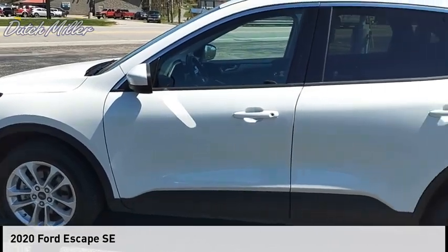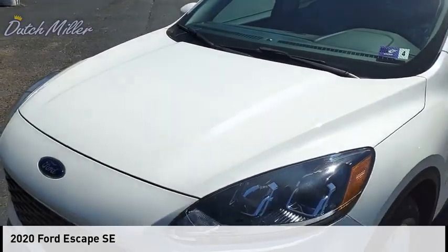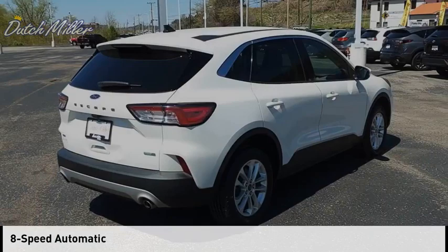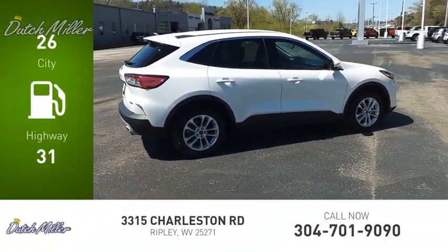Looking for the right vehicle? Check out the 2020 estate. This vehicle is powered by an all-wheel drive three-cylinder 1.5 liter engine and comes with an eight-speed automatic transmission. Great fuel efficiency saves you money by requiring fewer trips to the gas station.